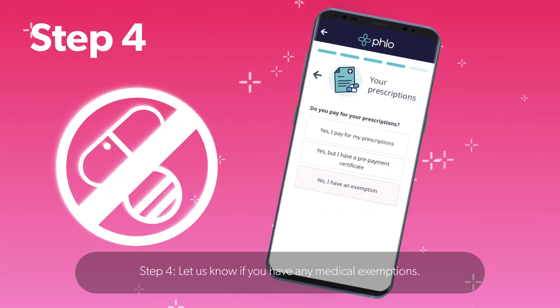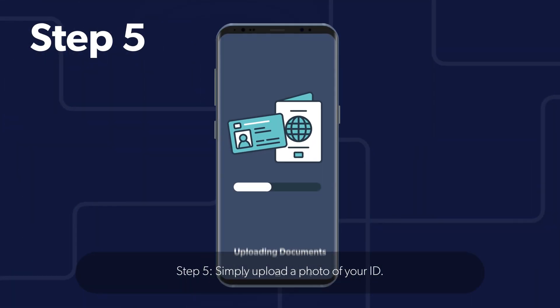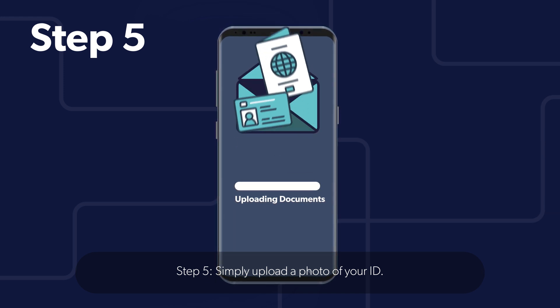Step 4: Let us know if you have any medical exemptions. Step 5: Simply upload a photo of your ID.